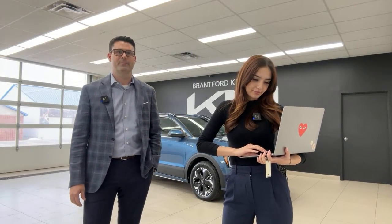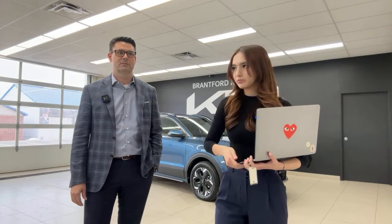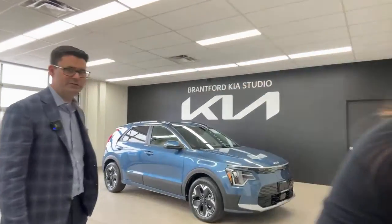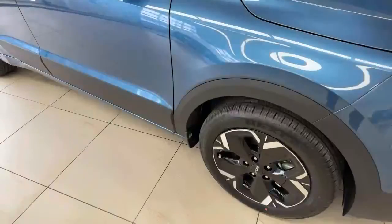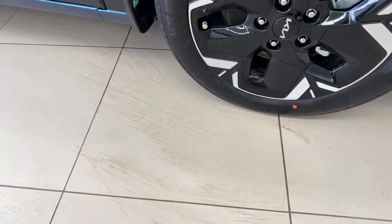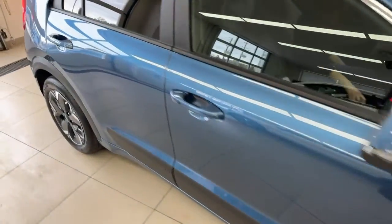A viewer asked about the startup chime and tire specs. After testing, the chime is the same as the regular Kia chime — no new sound. The tires are Nexen brand, size 215/55/17.